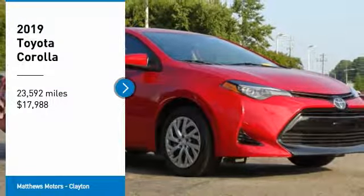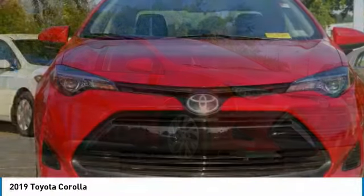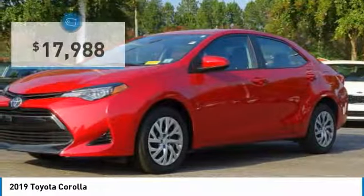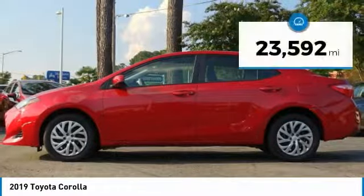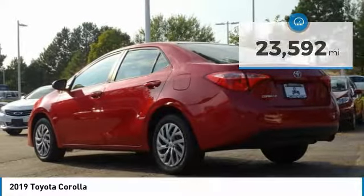Looking for the right vehicle? Check out the 2019 Corolla. The Corolla is still a great option for those who want dependability, comfort, and value, and is priced below $20,000. This vehicle has less than 25,000 miles. Here are some of this vehicle's great options.